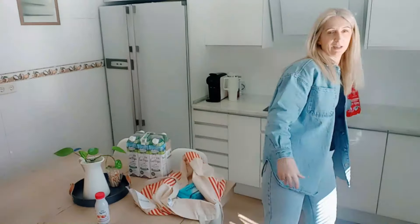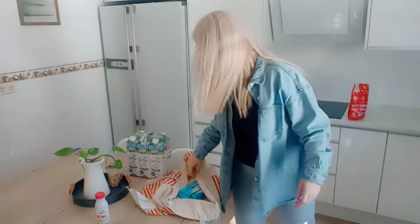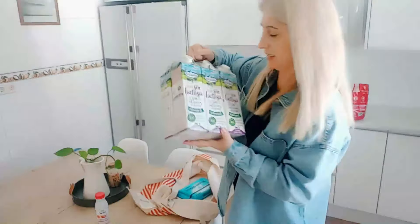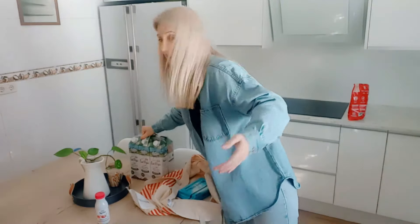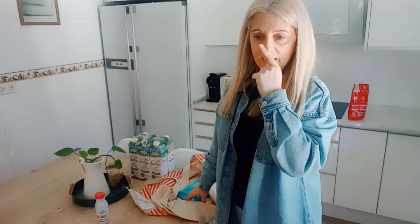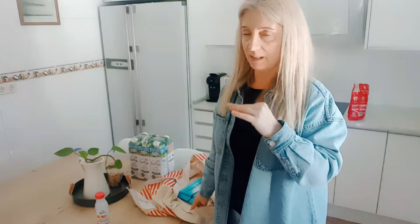Ya verás qué sorpresa se va a llevar esta tarde cuando la vea. Me he cogido mi leche desnatada sin lactosa. Me compré la de Klesa sin lactosa desnatada y no me gusta para nada. Yo no creía que la gente diga que nota el sabor de la leche — para mí todas las leches siempre me sabían igual. Pero Sergio siempre me dice que su padre nota enseguida cierta marca de leche.